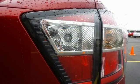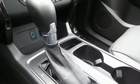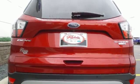Day to day, life varies and this Escape fluctuates with you, offering the flexibility of 60-40 split-fold-down rear seats and the convenience of theater dimming lights and MyKey system.